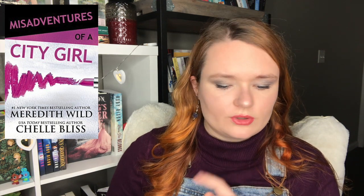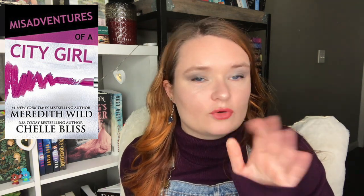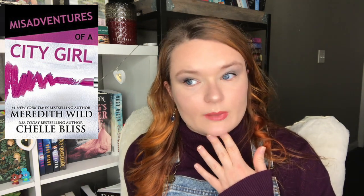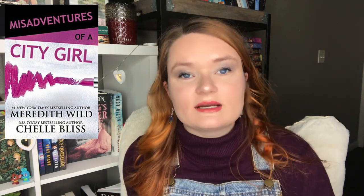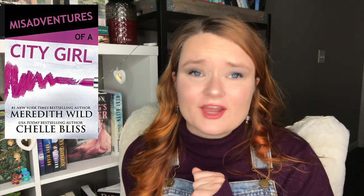Next I have Misadventures of a City Girl by Meredith Wilde and Michelle Bliss. This is about Madison and Luke. Madison decides to take a vacation to northern California along the mountainside after getting over a divorce and wanting some me-time. She goes for a hike and finds a natural hot spring, goes in with no clothes on, and Luke — who lives in a nearby cabin — happens to walk by. The two of them get hot and heavy and then a snowstorm hits, so they both get snowed in his cabin.